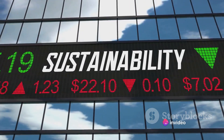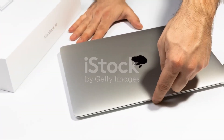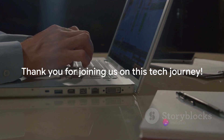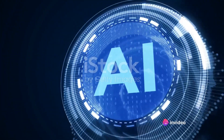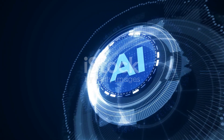By choosing the M3 MacBook Air, you're supporting a company that values innovation, performance, and the health of our planet. That's a wrap on the future of technology with Apple's M3 MacBook Air. We hope you enjoyed this journey as much as we did. Your time and attention are invaluable, and we appreciate you taking a moment to dive into the world of AI and sustainability with us.